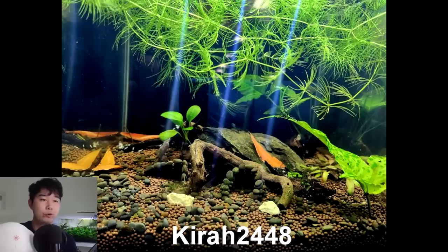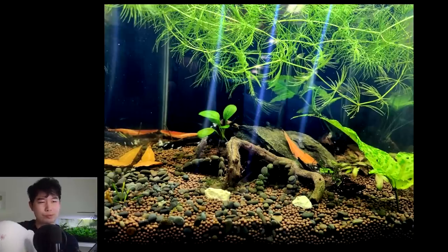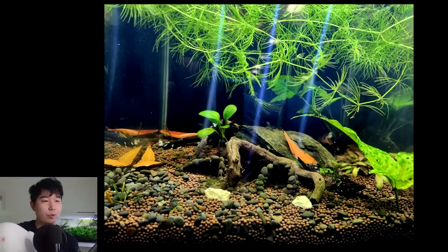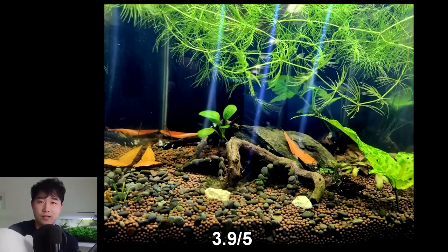Kira 2448 sent in their 3-gallon shrimp tank. I think we've got blue velvet or blue dreams in here and some other types. I love that little hobbit hole you made them. Nice floating hornwort up top — shrimp love that kind of plant. Guppy grass, elodea, java moss — solid shrimp breeding tank. Hope they breed for you. 3 gallons is a pretty okay size for shrimp — not 3 angelfish and 2 goldfish combo. Scape score of 3.9 out of 5. Keep it up.